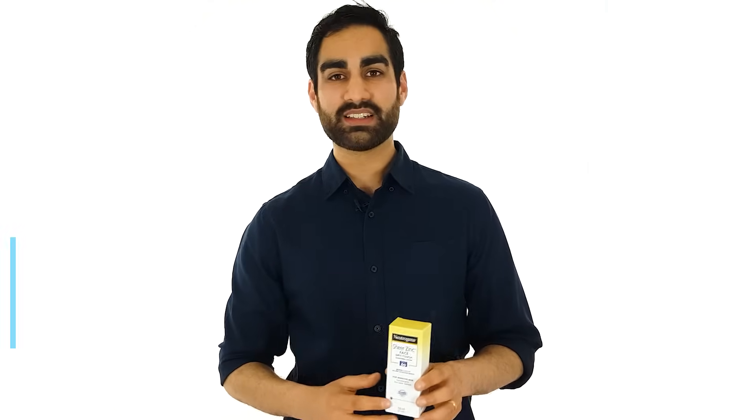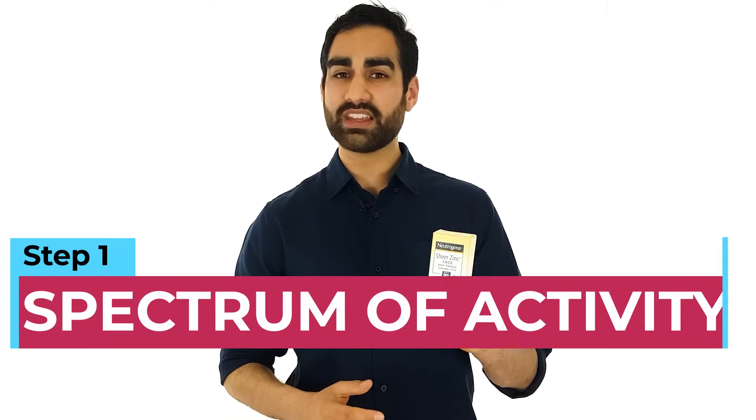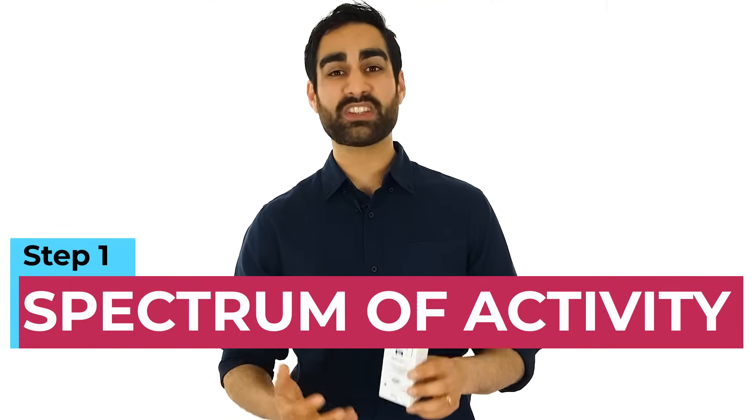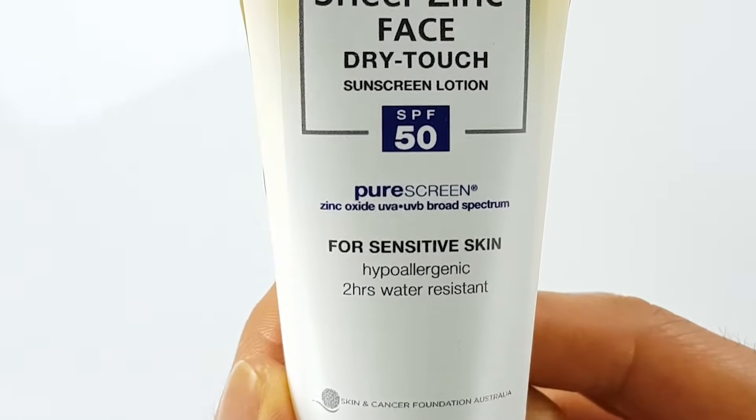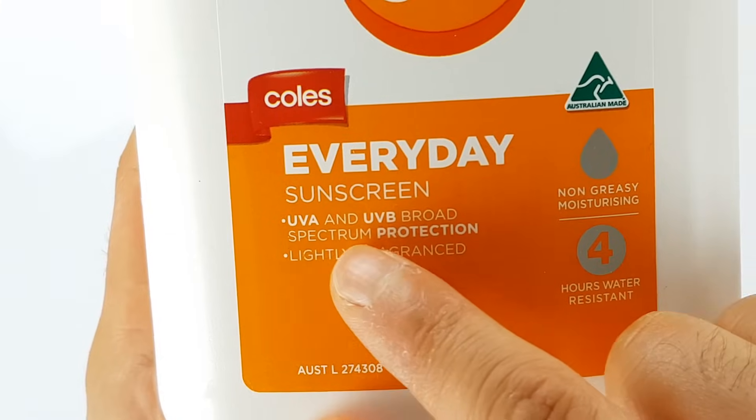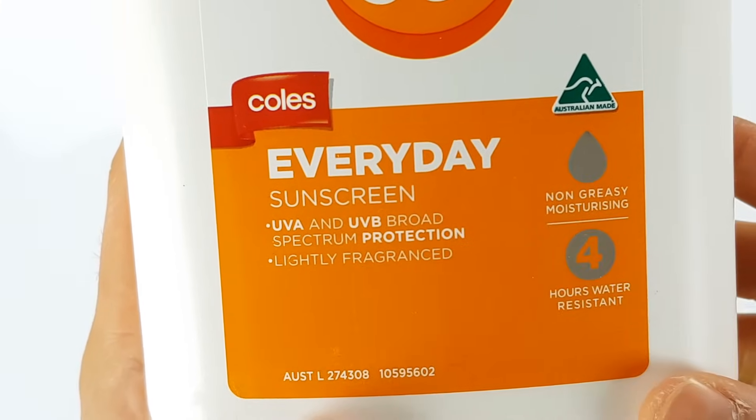The first step is to check what kinds of UV the sunscreen protects you from. This is also called the spectrum of activity. In episode one of this series, I showed you how UVA and UVB have different effects on the skin. So it's really important that you pick a sunscreen that protects you from both UVA and UVB. Sunscreens that protect you from both are labelled as broad spectrum sunscreens.